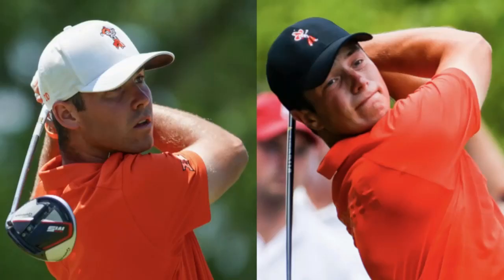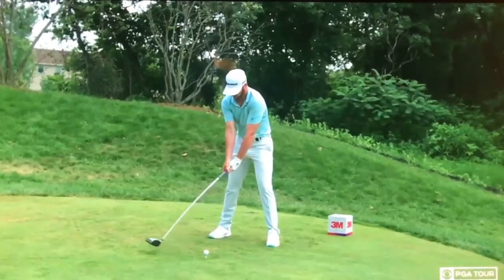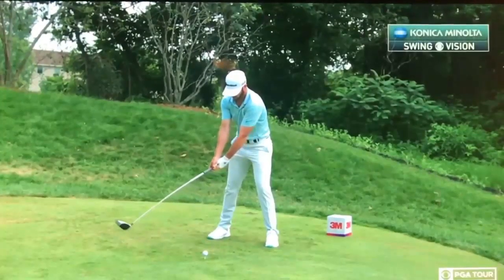There's his buddy Matt Wolff over on the other screen to the left. We'll take a look at his swing as well in this video, because these two players will be linked together for a long time — I'm sure because of their college days.